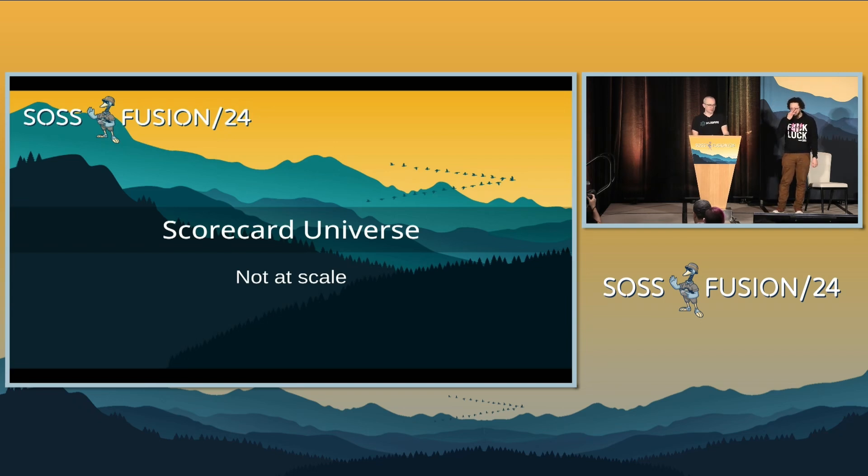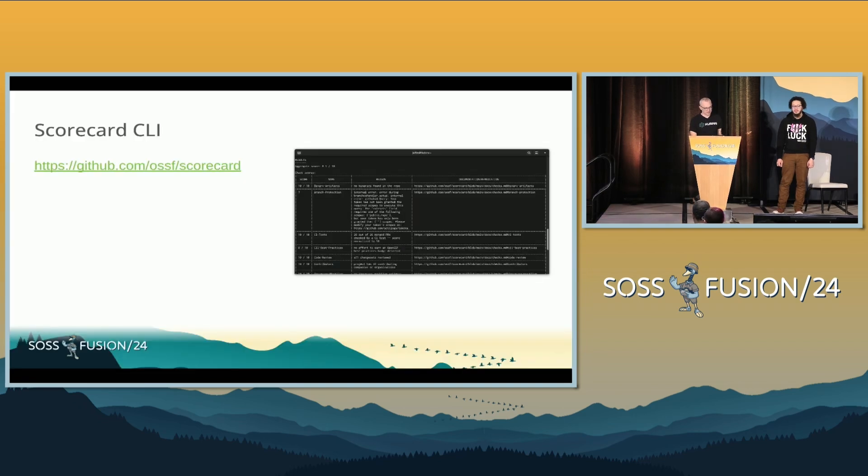Let's get into the nuts and bolts of the Scorecard universe and how to actually run Scorecard. First, I want to talk about how you run Scorecard on just one repository. Scorecard started out with the most basic usage as a CLI. You can download the tool, do go install. This is the GitHub repository. When you run the tool on your command line, you give it a repository — it could be a local Git repository, a GitHub repository, or a GitLab repository. We're looking at adding more forges. It gives you a tabular format of your scores, the reasoning behind the scores, and some ideas on how to fix issues.